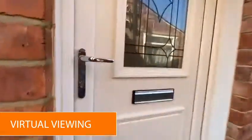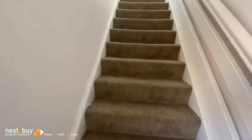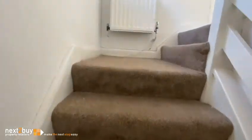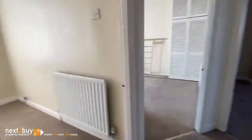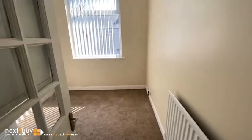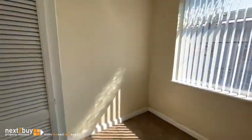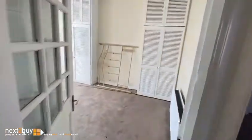This is our two bedroom first floor flat on David Street. We have two bedrooms. On the left here is bedroom 2, and also storage. This is bedroom 1.